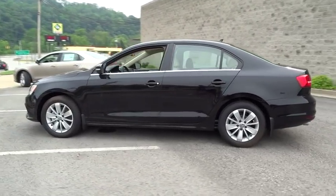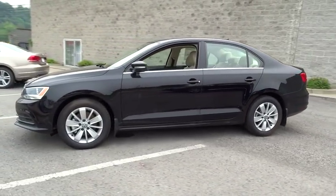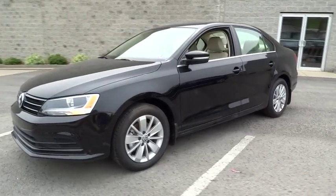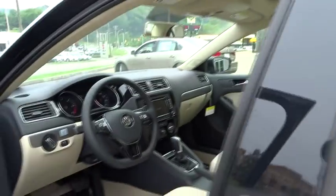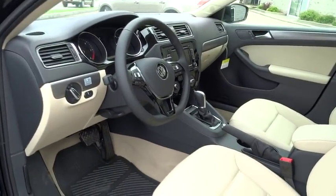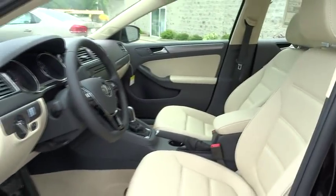CD player. Heated front seats. Power windows. Trip computer. Rear window defroster. Panic alarm. Brake assist. Remote keyless entry. Tachometer. Overhead console. Tilt steering wheel. Front bucket seats. Driver vanity mirror. Front reading lamps.